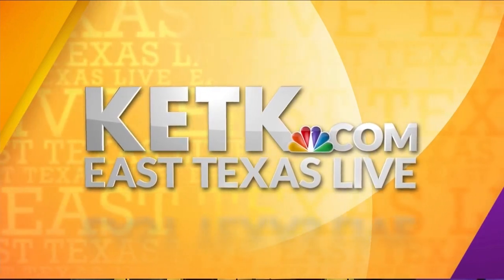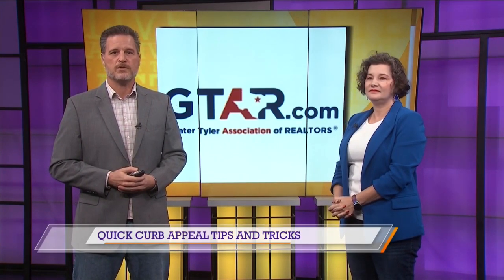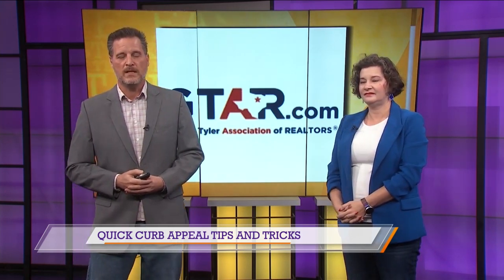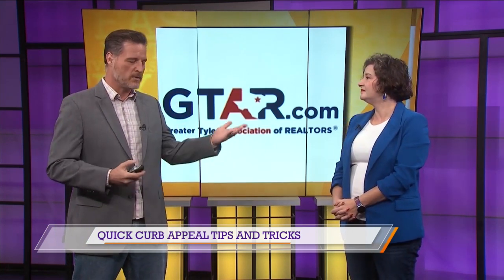You're watching East Texas Live. Shannon Franzen is with us. She is the chair elect of the Greater Tyler Association of Realtors, and she's here with some tips and tricks for homeowners who are wanting to add curb appeal to their homes. How important is curb appeal?